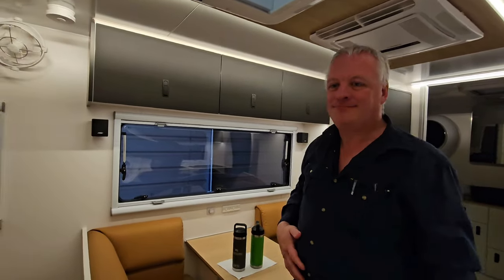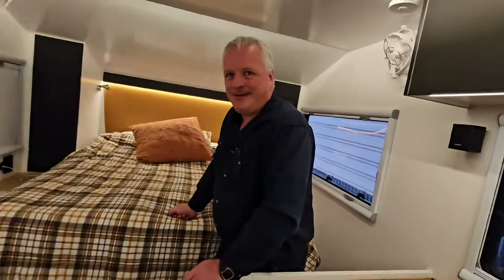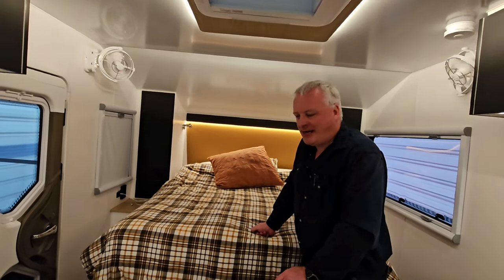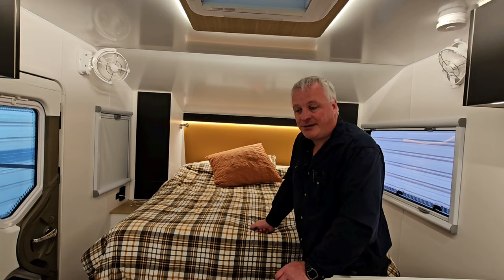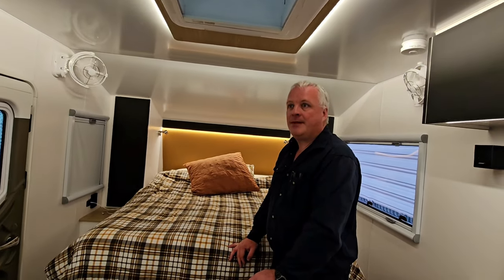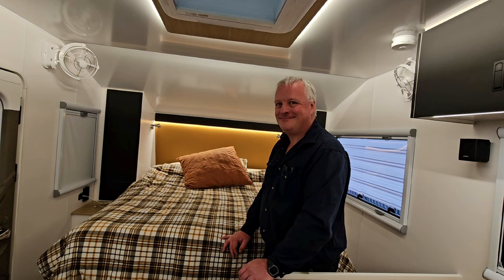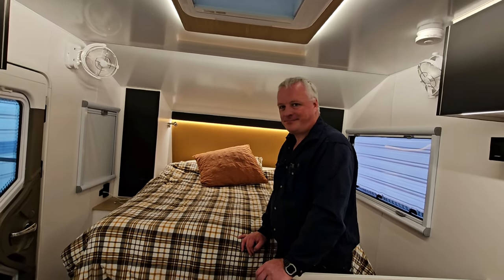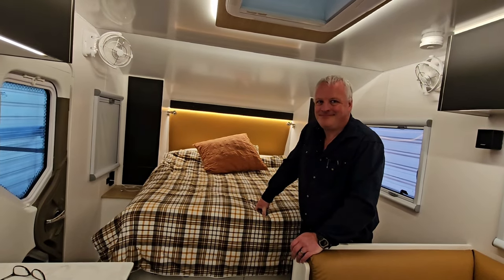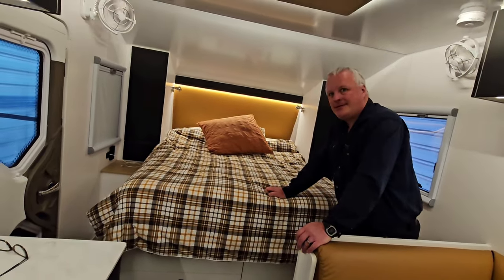We have Starlink but we rarely use it — we have it in case we need it. When Aiden was working online we needed it, but when we go away for a few days we don't take it. For longer trips we probably will, especially somewhere remote and patchy. We're not generally the people you'll see whacking up their Starlink and sitting in the caravan all evening — we'd much prefer to be outside talking to people. Though if you're on the road full time you definitely need your quiet space too.